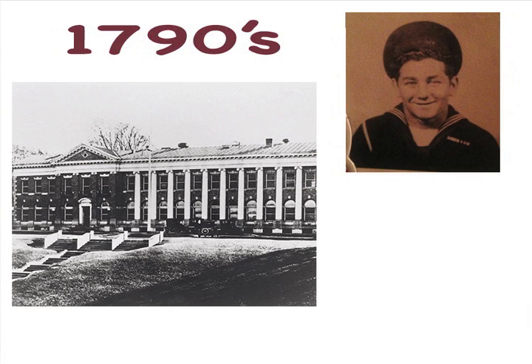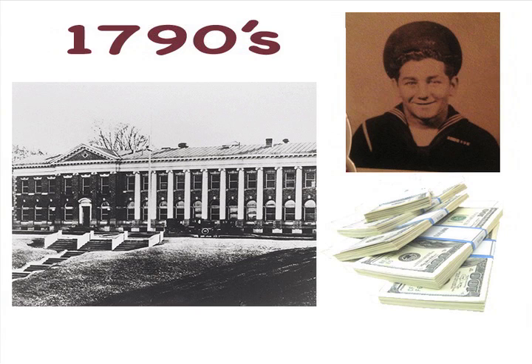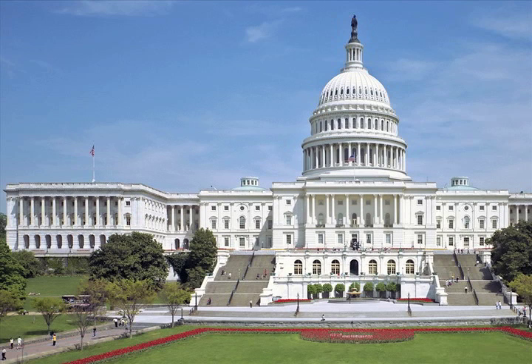They continued to grow, and by 1870, Congress began allocating funds to the groups to investigate the causes of diseases like cholera and yellow fever. The government established an initiative to fund medical research, and as we continue to progress into the future, the government continues to support and fund the National Institute of Health.